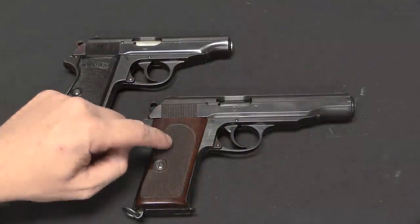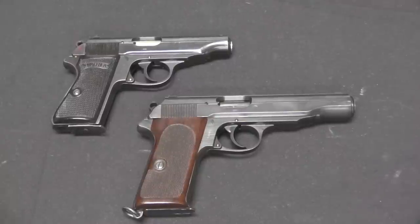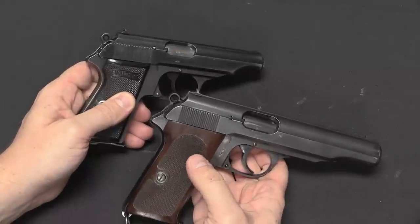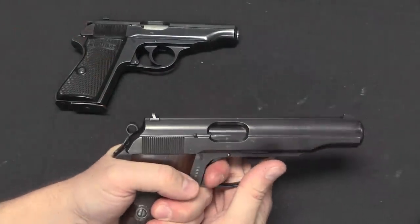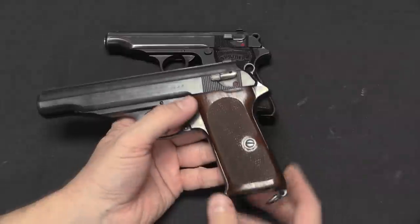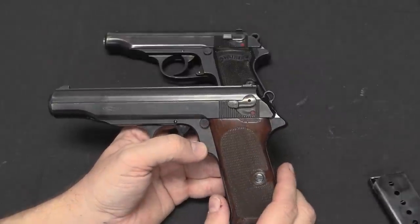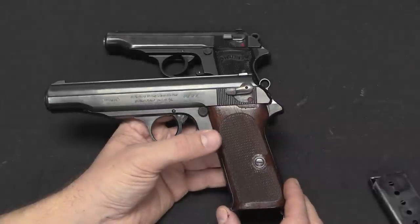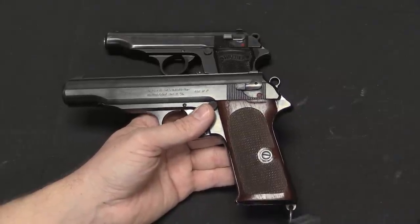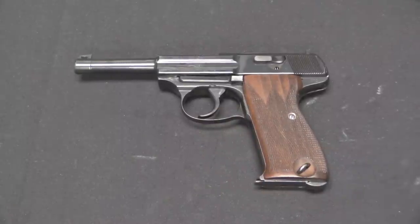Walther scaled the PP up, and the result was the MP — the military version of the police pistol. This is chambered for the 9mm Parabellum cartridge, but it is still a simple blowback pistol. All the features are pretty much taken right from the earlier gun: the exposed hollowed-out ring hammer, double action capability, and a magazine release on the side of the grip frame, giving a 9-round 9mm capacity. The problem was that simple blowback is not really an ideal mechanism for a cartridge as hot as 9mm Parabellum.